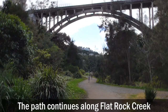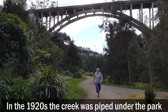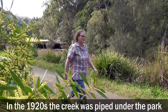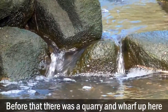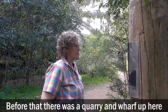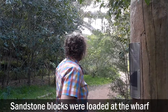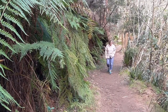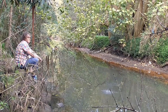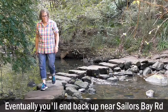The path continues along Flat Rock Creek. In the 1920s, the creek was piped under the park. Before that, there was a quarry and a wharf up here. Sandstone blocks were loaded at the wharf and ferried down the creek to the harbour.